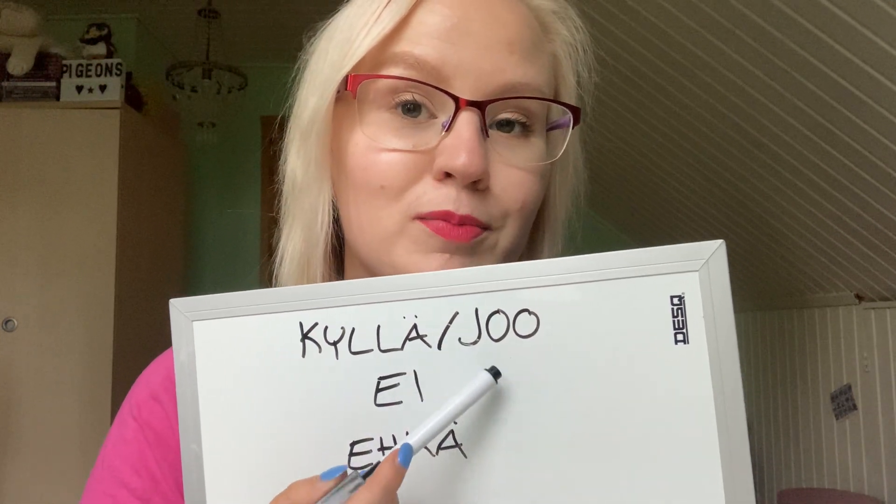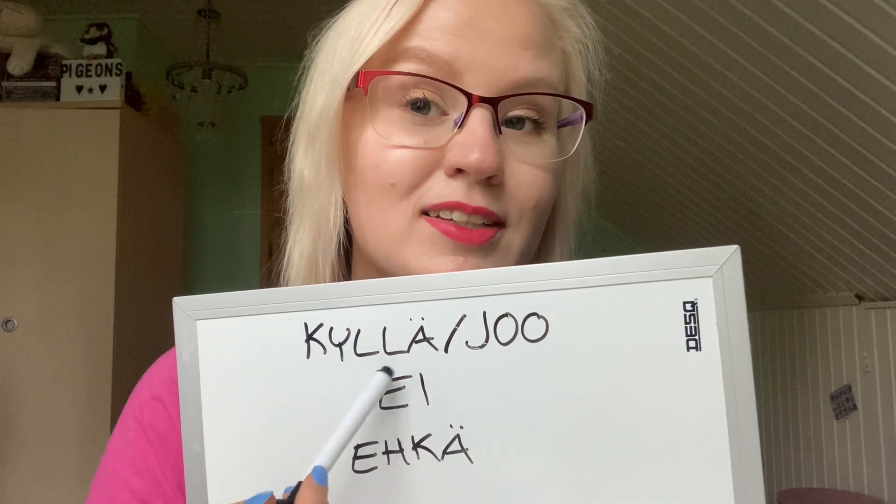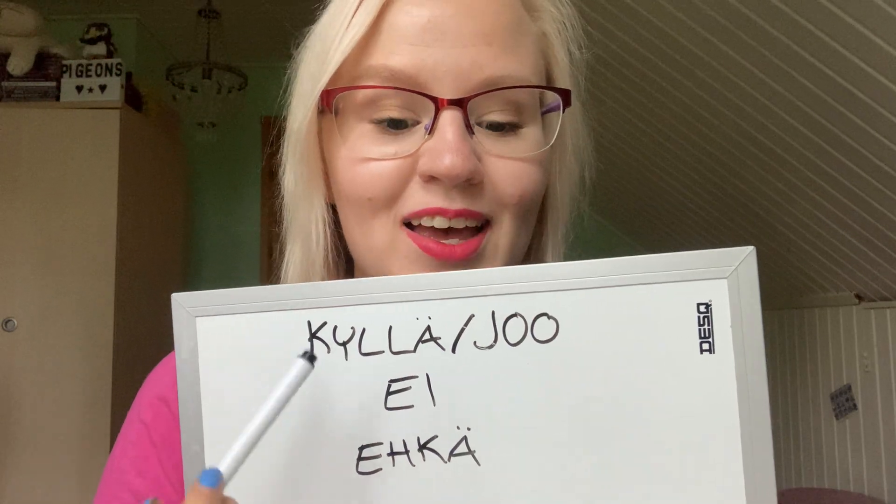I think 'joo' comes from Swedish, so in a way 'kyllä' is a lot more original Finnish.